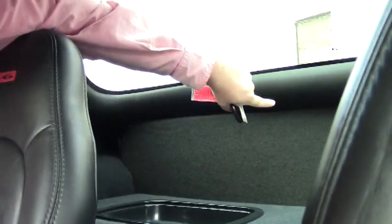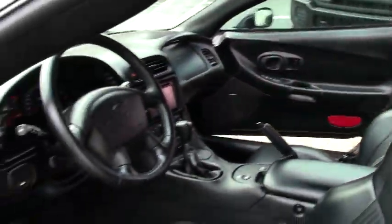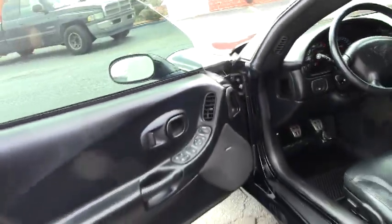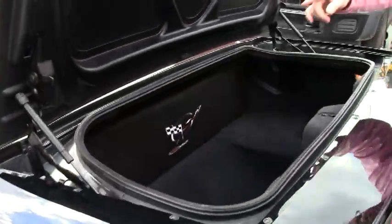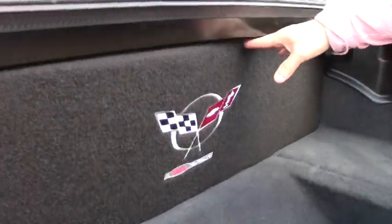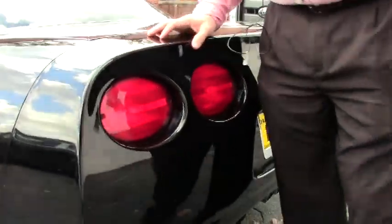In the rear of the car they have added some trays with a sound barrier to avoid a lot of the road noise that you can get in a Z06 — very, very nicely done. You can see the other side of that piece and then of course your storage area.